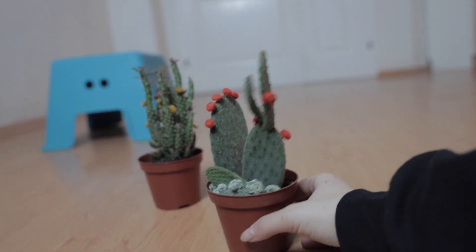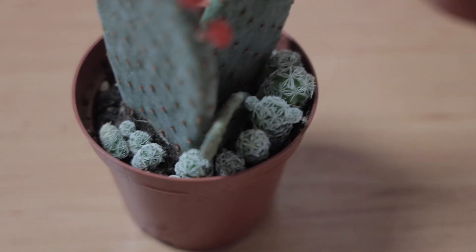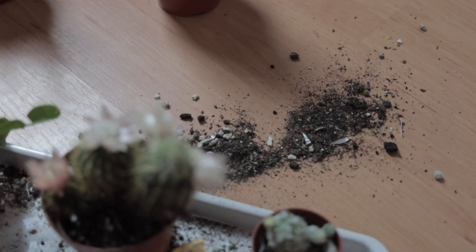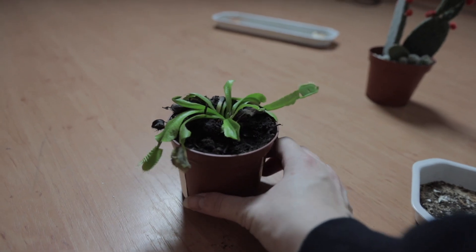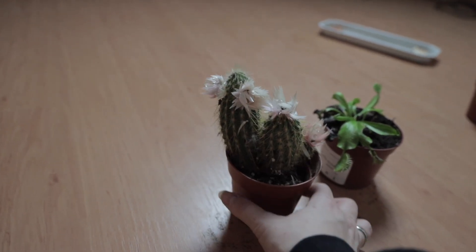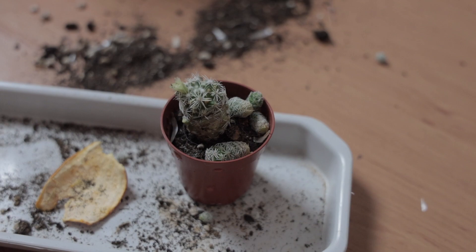I'm not a specialist with cactuses, I just like them. Those red things on that one are not real. This cactus fell on the ground because of my cats and I had to put it somewhere — that's why we're doing all of this. I also have tangerines near my cactuses because cats usually hate tangerines. Well, I tried. It's not working — they're still ending up on the ground.